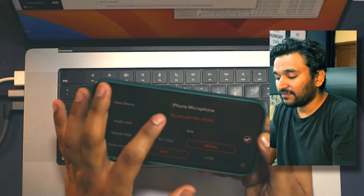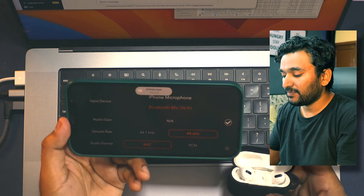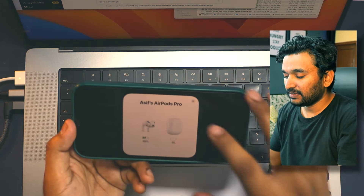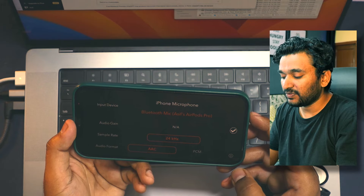I have Pro Movie Recorder installed on my phone. Tap the mic icon and it will show you the Bluetooth mic option, so you can tap on that. Let me open my AirPods — my AirPods are connected. You can see the Bluetooth mic option showing AirPods Pro. Once they are connected, you will be able to record the video using this camera app and the audio will be recorded through the AirPods Pro.